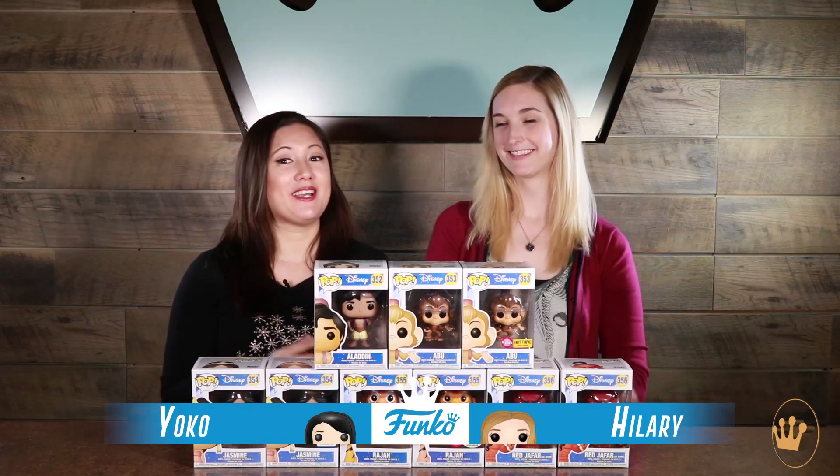Hi everyone, I'm Yoko. I'm here with Hillary. We have the new Aladdin Pops. I am so excited. I thought this day would never come and it's here. I know. I just can't wait to break right into these. That's what I'm doing. Let's do it.